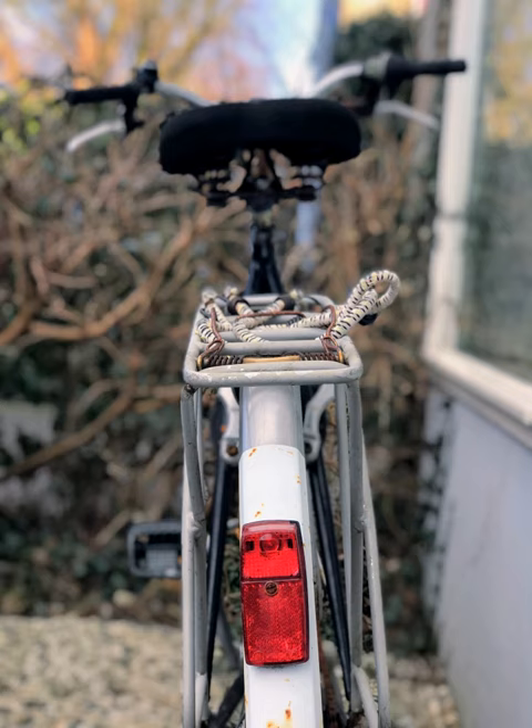The simplest bicycle headlights use a tungsten filament incandescent lamp or a halogen incandescent lamp. LEDs and high-intensity discharge lights are also used.